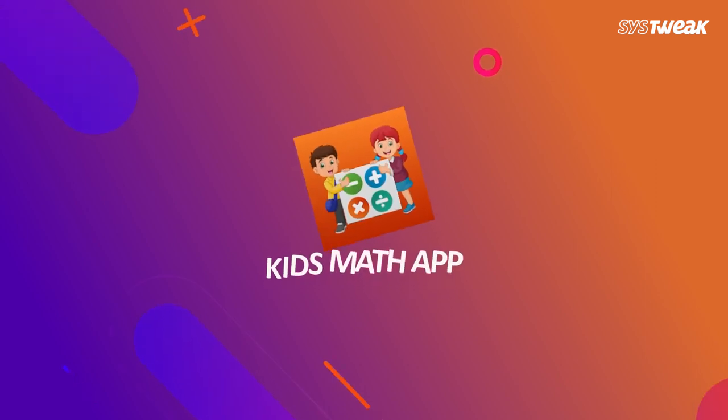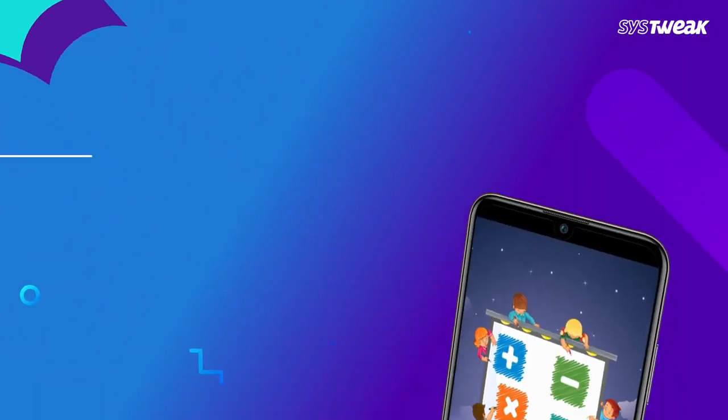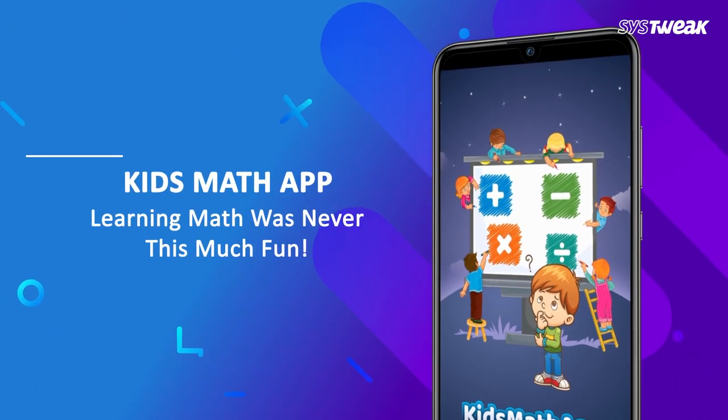Kids Math app makes learning math easy and fun for your children of different age groups. Using Kids Math app, you can train your preschoolers and enhance their cognitive ability.